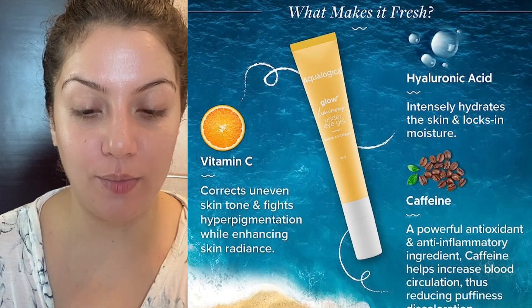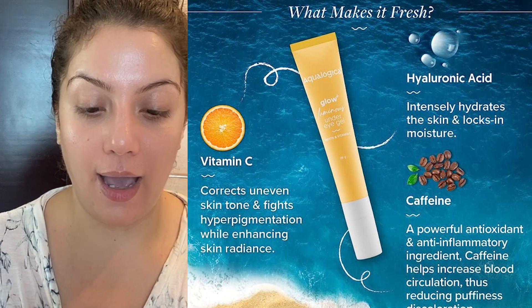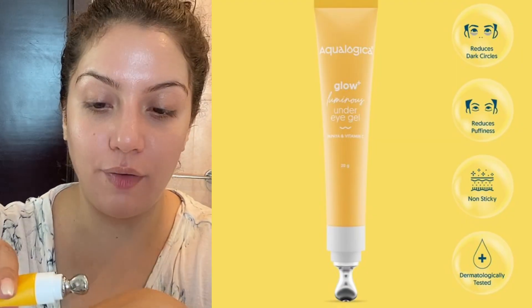After that, I apply my eye cream. If you saw the Indian eye creams for dark circles under 500 rupees video, this is that one — it's from Aqua Logica, their Papaya Glow eye cream. I've squeezed out quite a bit, which is not required. It comes with a cooling tip. I personally prefer to take it on my hand first and then apply it around the eye area — that's just my preference and has nothing to do with the product. Once you've got the product, you can apply it however you like.